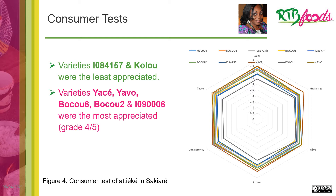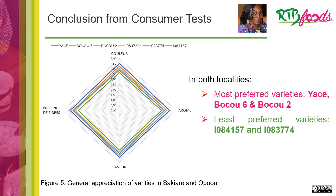In conclusion, figure 5 shows the general appreciation in Sakuare and Opoyu. We see that in both localities, the most preferred varieties are Yase, Boku 6, and Boku 2, and the least preferred varieties are EO 84-177-57 and EO 83-774.